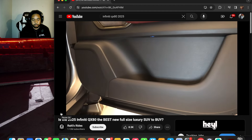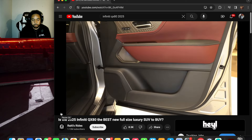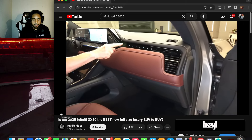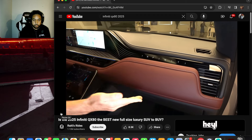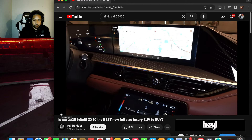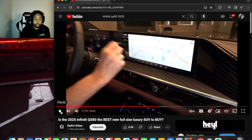Even the bottom portion of the door panel is soft touch material — other brands go cheaper there since you touch it less, but Infiniti brings premium materials throughout the whole door panel. The door pocket is large enough for plenty. Going to the dash, there's the Infiniti name illuminated in front of the passenger, two-tone styling, and needlepoint stitching. You get a 14.3-inch infotainment screen plus a digital gauge cluster — three screens total including the climate control below.